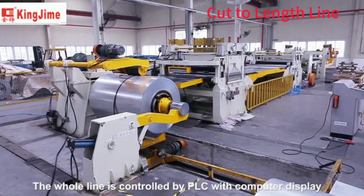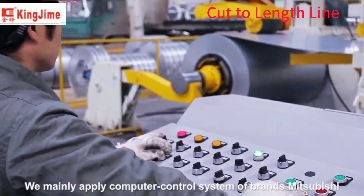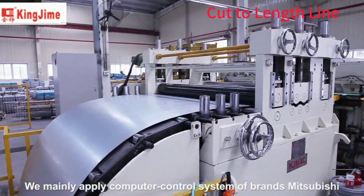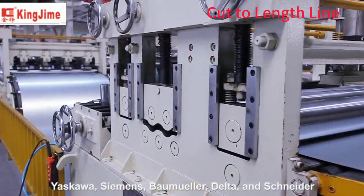The whole line is controlled by PLC with computer display. We mainly apply computer-controlled systems of brands Mitsubishi, Yaskawa, Siemens, Baumuller, Delta, and Schneider.